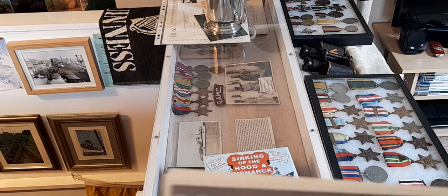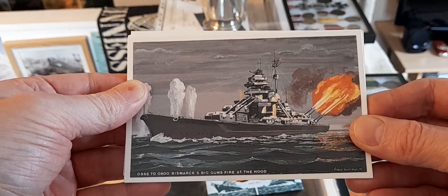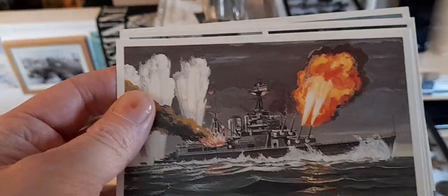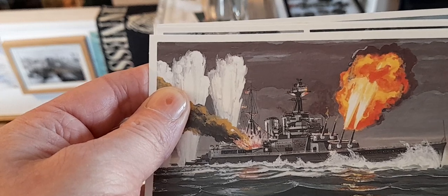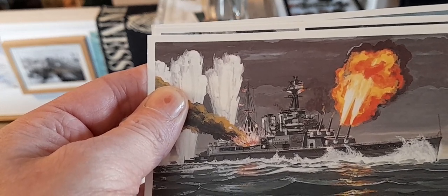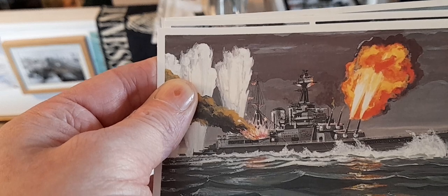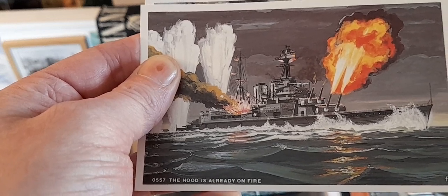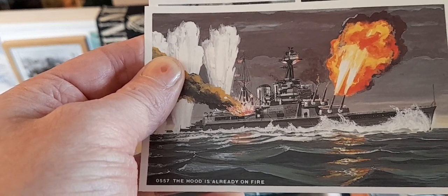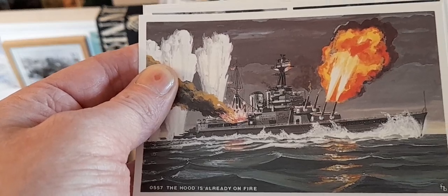The first one: 0555-0600, Bismarck's big guns fire at the Hood. The back reads: following the successful Atlantic sorties of the German battlecruisers Scharnhorst and Gneisenau in early 1941, they decided to send their battleship Bismarck and heavy cruiser Prince Eugen to join the fray. On the morning of the 24th of May 1941, the two warships having slipped through the Denmark Strait were intercepted by the British battlecruiser Hood and battleship Prince of Wales. The Hood opened fire first but the shells fell wide.